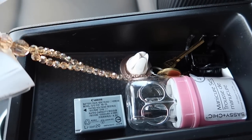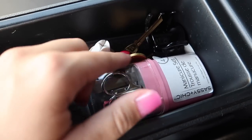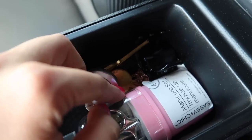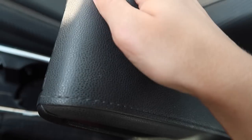I've got my name tag for substitute teaching on a little lanyard. I have a battery just in case for my camera. I have this little manicure set - you never know when you need to touch up a chipped nail. I've never even used it, but it's there just in case. This is a magnet for my phone but I changed it to the other one. And then just a hair clip and keys for my P.O. box. That's that.